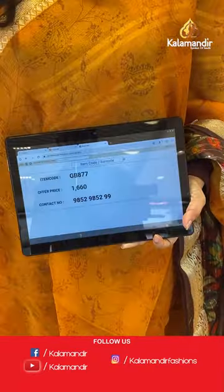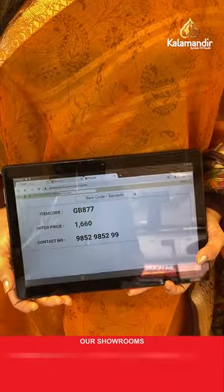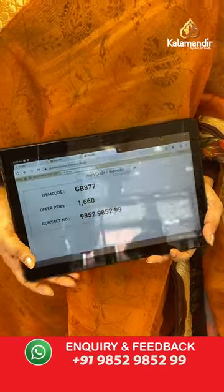Sari code is GB877 and the price is 1,660 rupees. To purchase, take a screenshot and share on WhatsApp number 9852-9852 double nine.